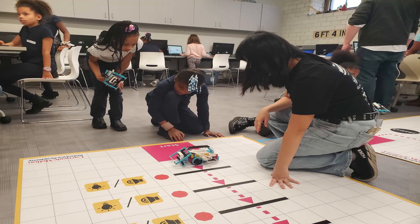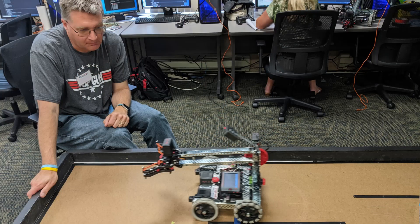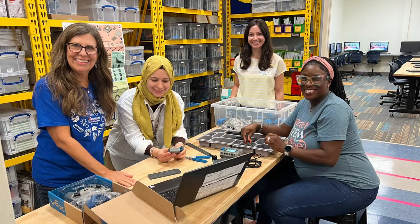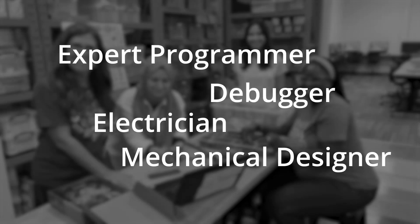Robots are being used in classrooms and clubs across the globe to teach big ideas in STEAM education. To support their students, robotics educators are being asked to wear many different hats: expert programmer, debugger, electrician, mechanical designer, and more.